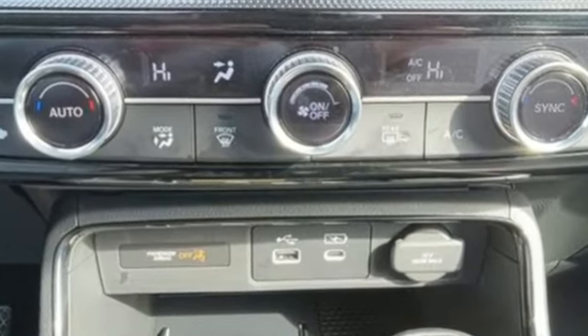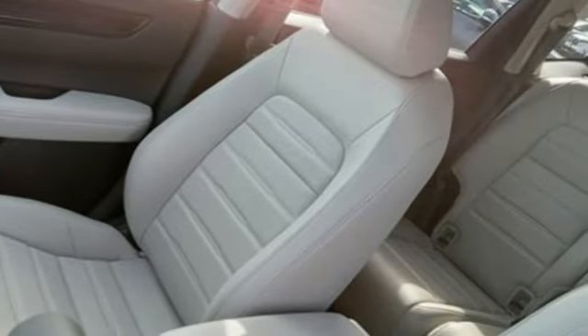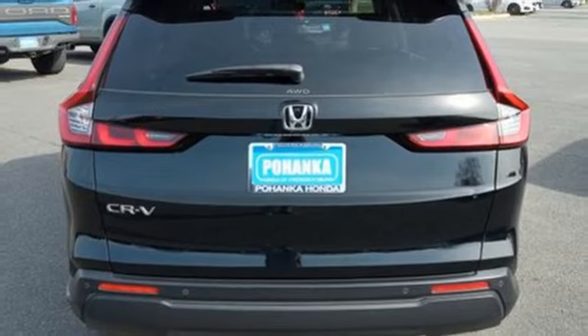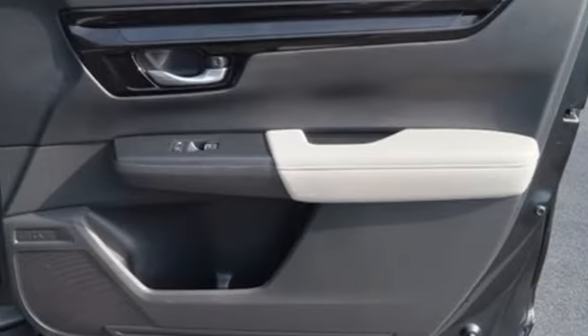Intercooled turbo inline four-cylinder engine, front heated leather bucket seats, streaming audio, steering assist cruise control, dual zone climate control.